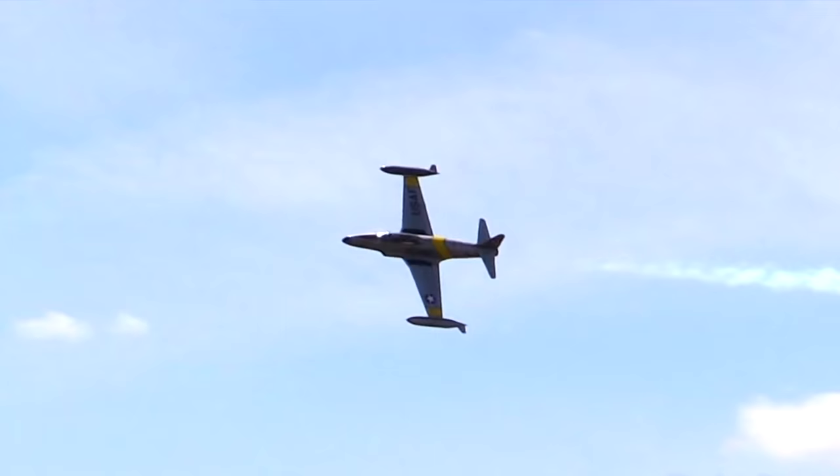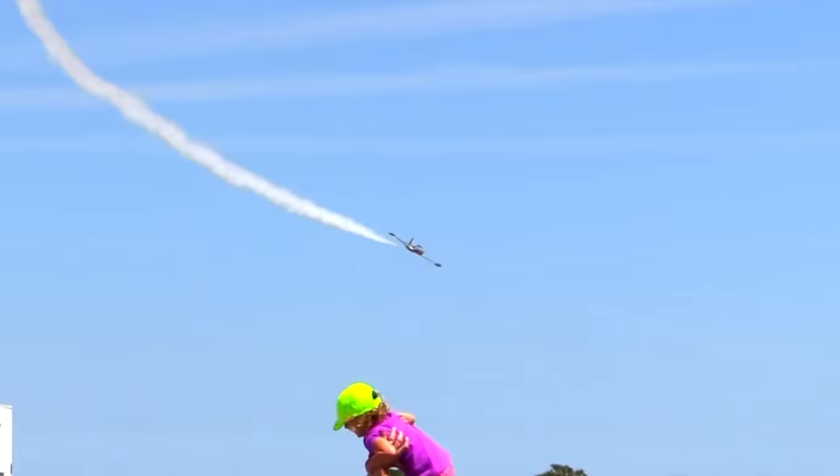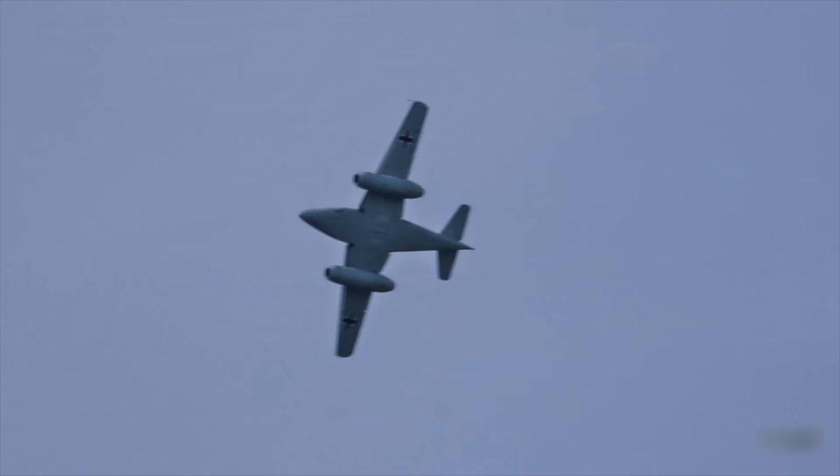The first generation of fighters really started at the end of World War II and went to the Korean War in the mid-50s. These aircraft — engineers essentially just took the piston prop engine off and put in a turbojet engine, so the wings were straight to lightly swept. The ME-262, the Nazi fighter, had swept wings, but that was more for weight and balance as opposed to aerodynamics.